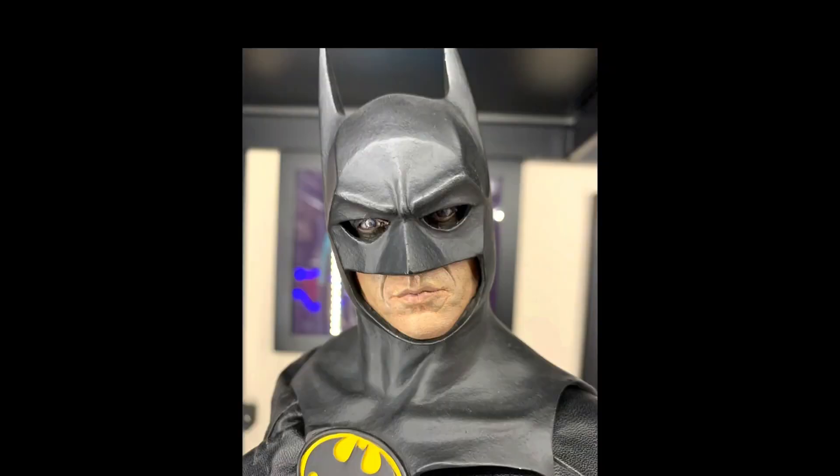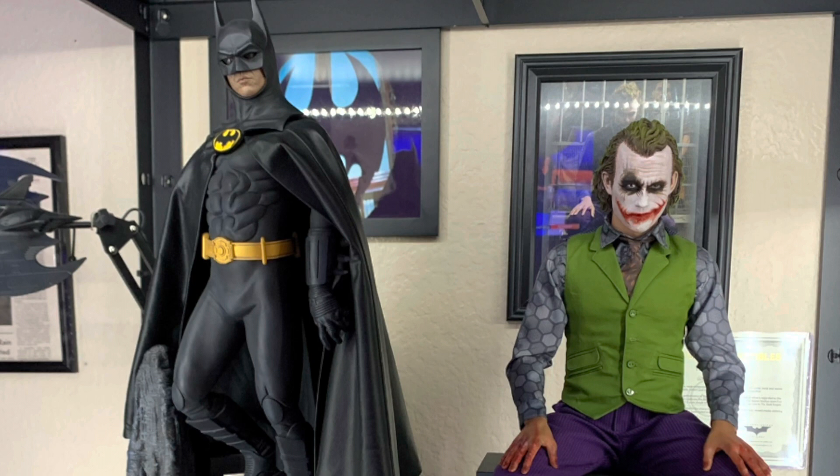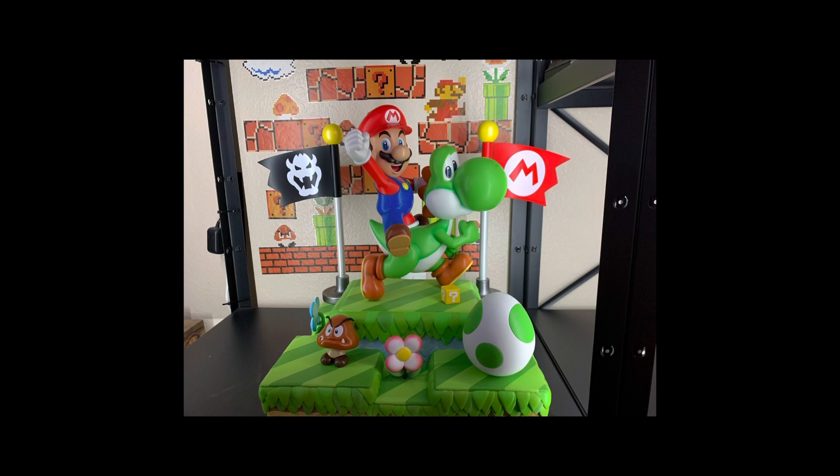Next up, the quarter scale Sideshow Michael Keaton Batman — I know how desperately sought after this piece is and how many DC collectors are craving more Michael Keaton Batman pieces. Michael told me he's particularly attached to this statue because he was extremely fortunate to attend the premiere of the Batman film and got to actually meet several of the actors from the movie. There's a story attached to a statue if ever I've heard one.